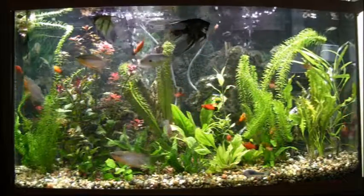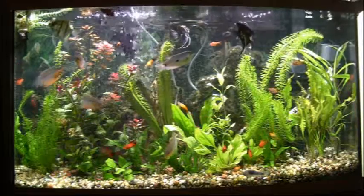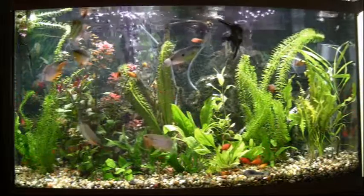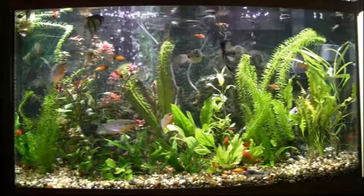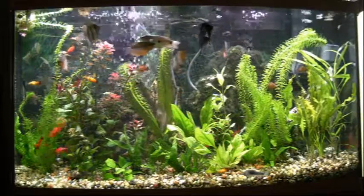Well friends, as we come into Memorial Day weekend, I wanted to take a minute just to update the tank status. This is the bow tank in the living room that you've seen many times before, and those pearl gouramis always look so great.